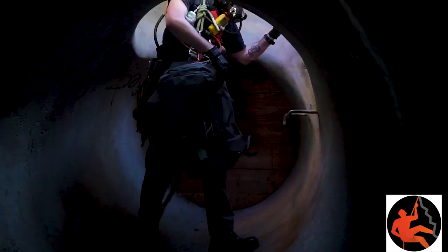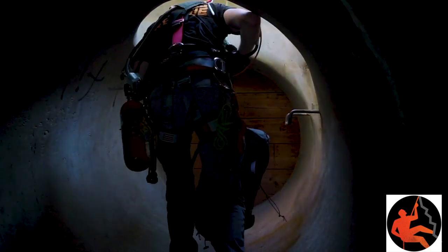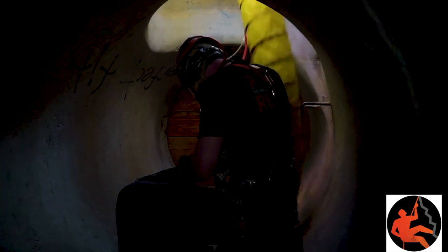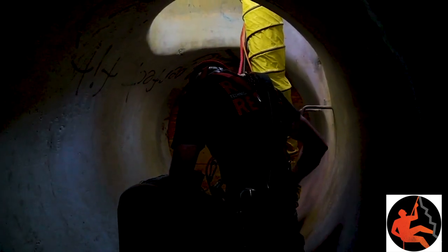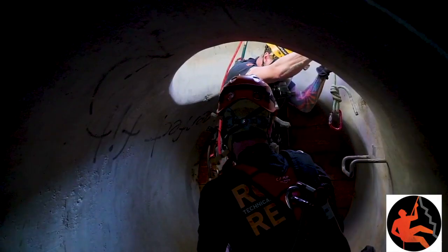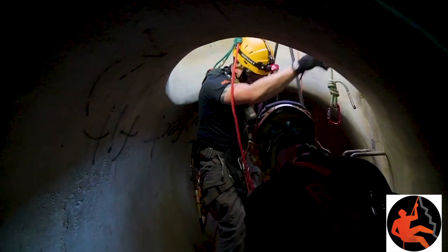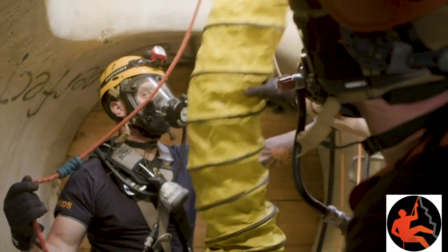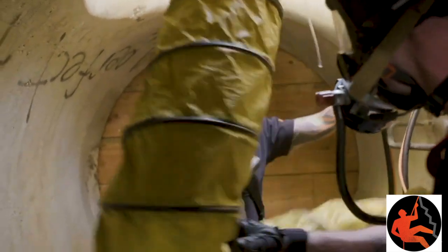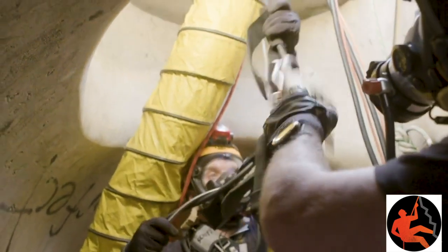The assessment of the space indicated an IDLH atmosphere was present. After considering the amount of time the patient was potentially exposed to that atmosphere, it was determined that a rescue was still viable. Therefore, our rescuers are entering the space wearing supplied air respirators. In addition to the equipment they may need to access and possibly extricate the patient, they'll also bring in a supplied air respirator system for the patient or provide clean respirable air.